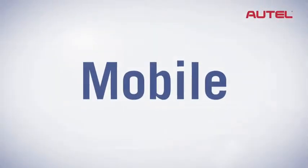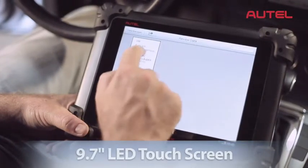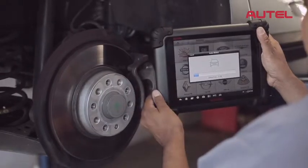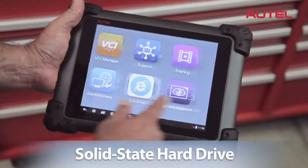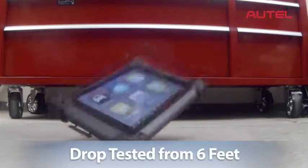Max-Assist is mobile. Weighing just over 3 pounds, Max-Assist features a crystal clear 9.7-inch LED touchscreen. Max-Assist can be moved around effortlessly, allowing for vehicle diagnosis in and around the vehicle and all throughout the shop. Its honeycomb case and solid-state hard drive make Max-Assist tough — it runs perfectly even after drop-testing it from 6 feet.